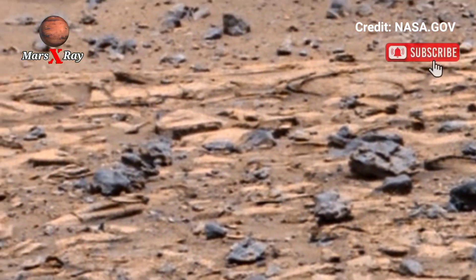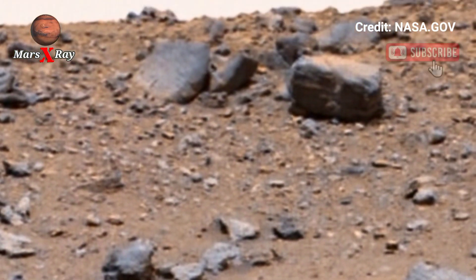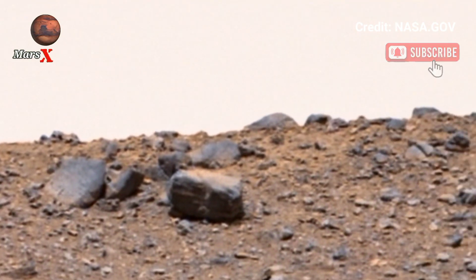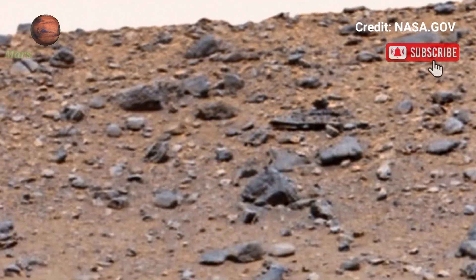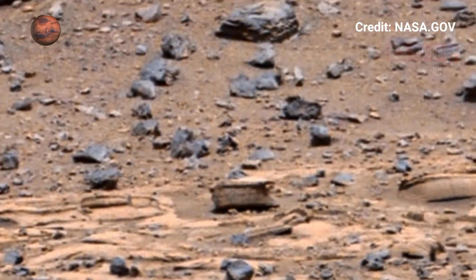NASA's Perseverance rover captures an awe-inspiring Mars panorama. This high-definition video showcases the red planet's stunning landscape. Feel the thrill of the mystery of Mars with every frame. Explore rocky hills, deep craters, and endless red desert. The beauty of space exploration is captured in this footage.